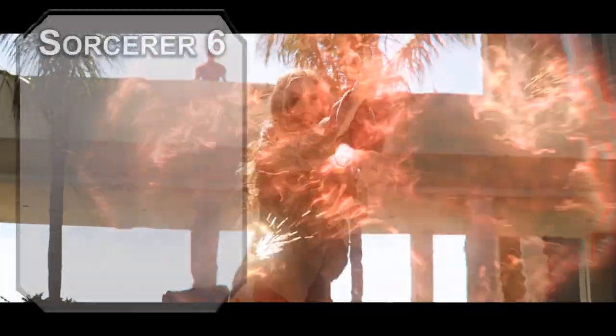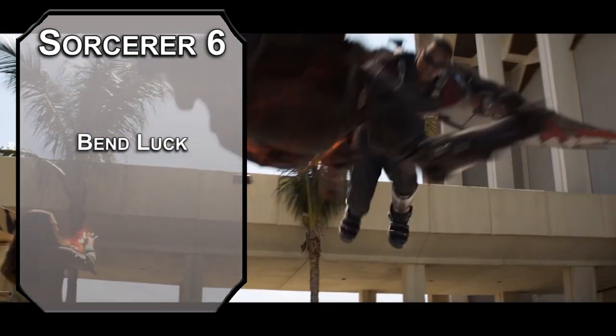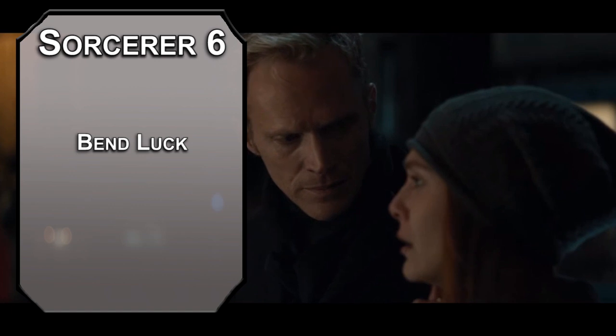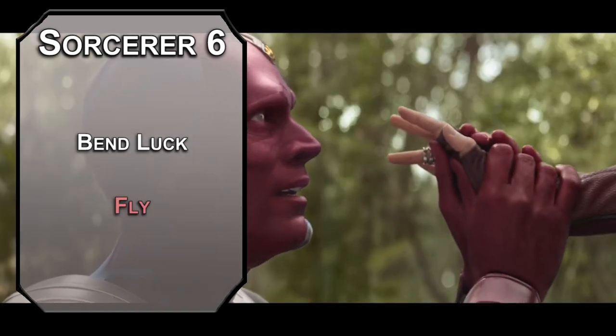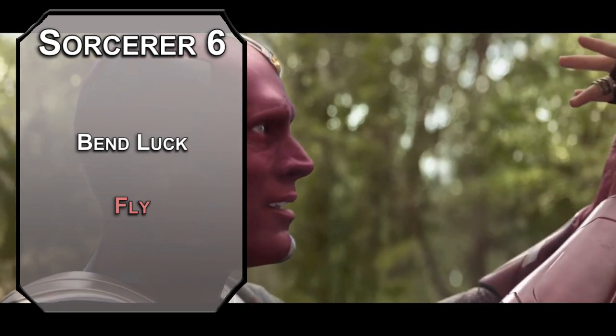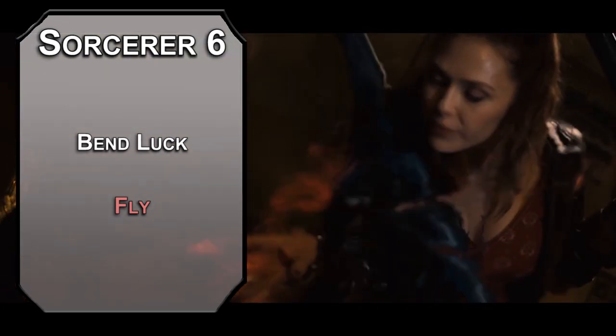6th level Wild Magic Sorcerers can Bend Luck, letting you spend 2 sorcery points to affect an ability check, saving throw, or attack roll that a creature makes with a d4 — you can go up or down, shifting things in the favor of the heroes. Unless you're not a hero yet, then be bad. For this level's spell, Fly gives a creature a flying speed of 60 feet per round for 10 minutes depending on your concentration. You might want to use this to get the hell out of a fight if you're not so great in the HP or AC department.